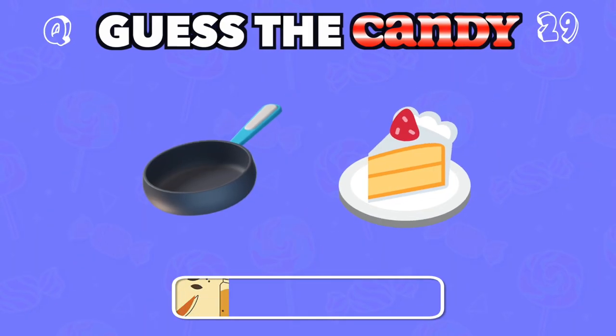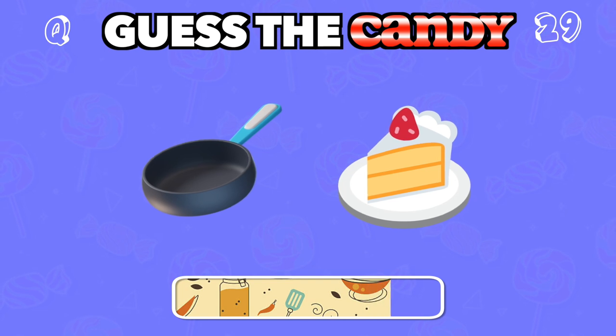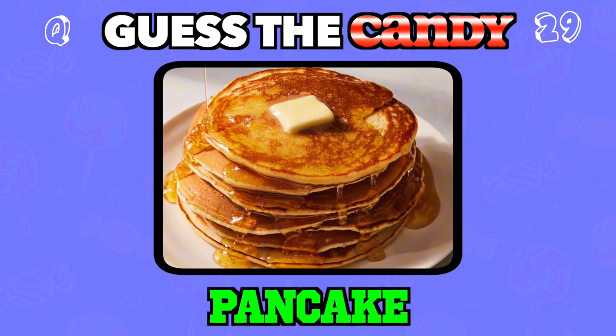Soft, fluffy, and often enjoyed with syrup, but could it be a dessert too? Answer: Pancake.